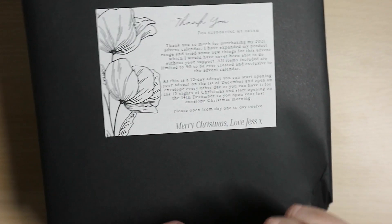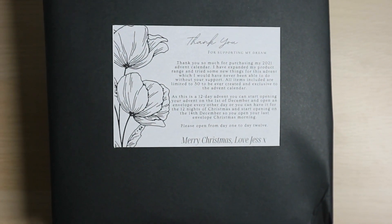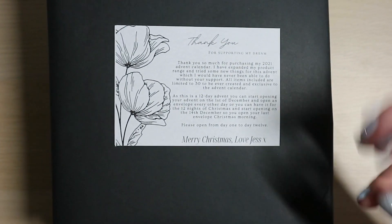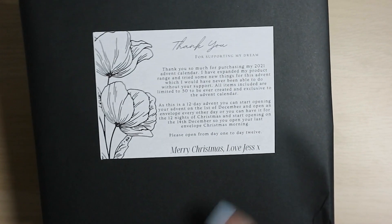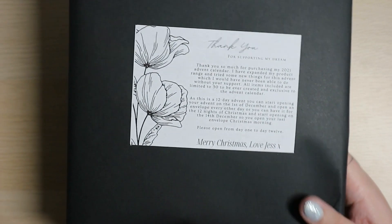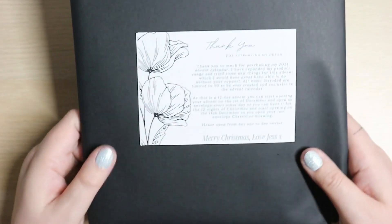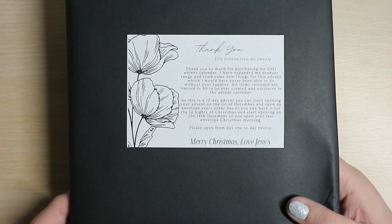I've seen a couple of advents where they say you start on number 24 and count down — I'm like no, you start on number one. I need specific instructions so I just wanted to share those. Thank you Jess, I need those instructions otherwise I get very anxious that I'm doing it the wrong way. So I just wanted to show you that another of my advents has arrived.